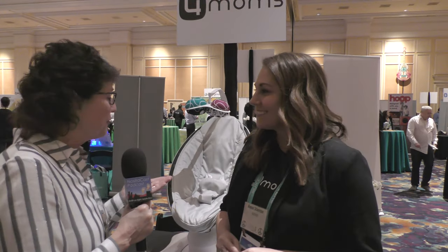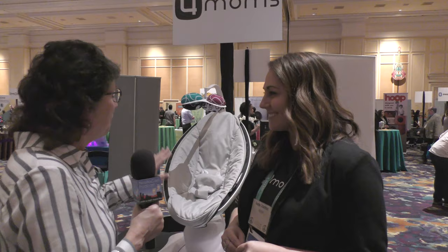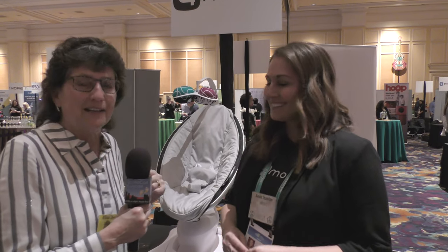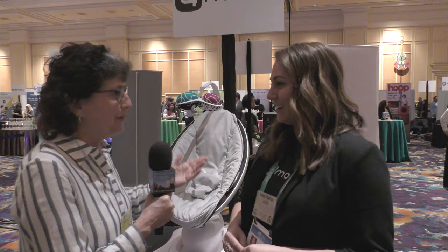A couple of years ago I went to the 4moms booth and I saw what's called the MamaRoo, and I got very excited about it. We did an interview and spoke to people here, and as some of you know my daughter is pregnant — we actually got her one of these for our impending grandchild. I'm with Amy Stanton, and it looks like they have some other products. Maybe you can bring us up to speed on the MamaRoo first and move on.